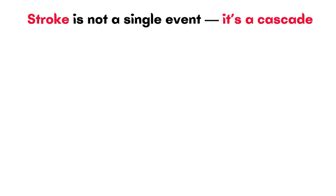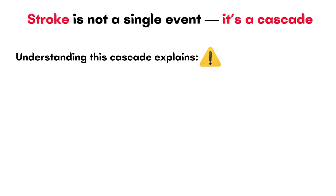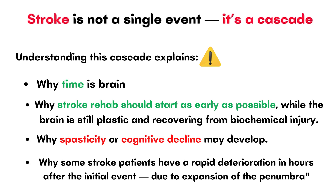So why should physiotherapists, doctors, and students care about this? Because understanding this cascade explains why time is brain, why stroke rehab should start as early as possible while the brain is still plastic and recovering from biochemical injury. It also helps explain why spasticity or cognitive decline may develop, and why some stroke patients have rapid deterioration in the hours after the initial event, due to expansion of the penumbra.